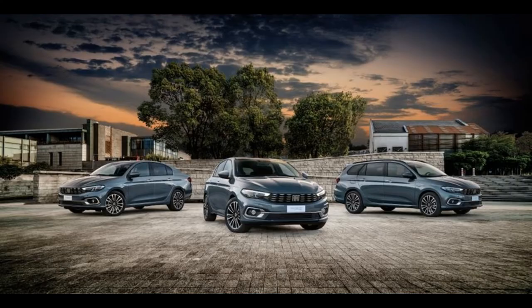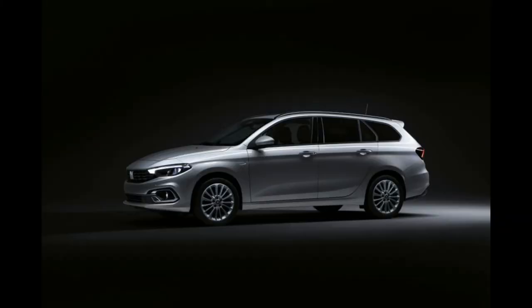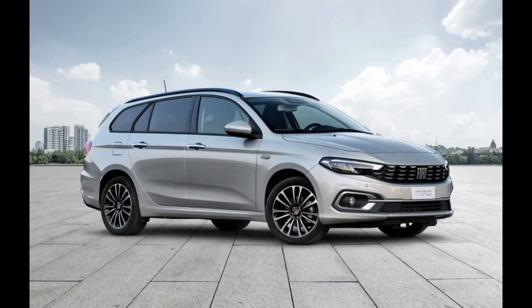The biggest novelty in the CROSS model is the additional protection of the engine and chassis, plastic fender panels, as well as roof racks in the station wagon version. It is separated from the rest of the range by a different suspension, higher ground clearance, and larger wheels.